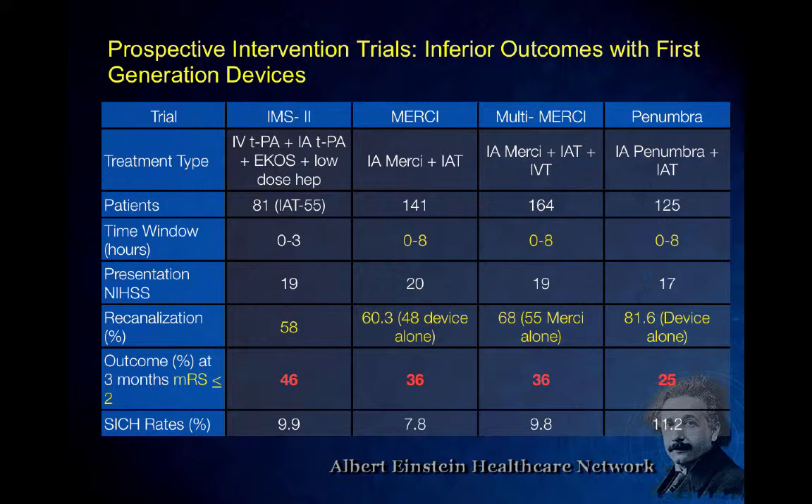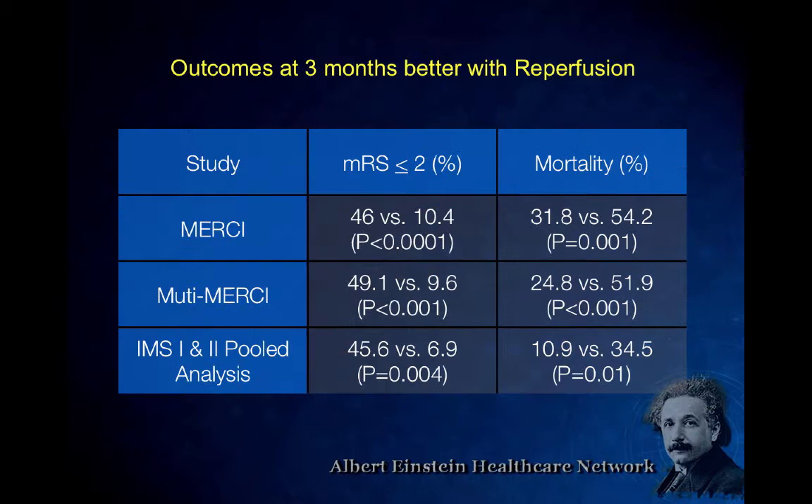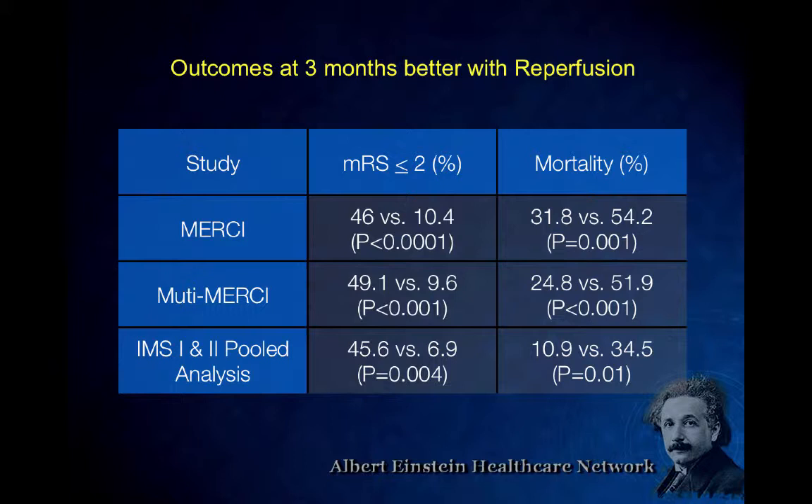The MR CLEAN conclusion was the opposite of the 2013 trials — stopped early because the intervention arm was significantly better. Then there are three additional studies being presented as we speak at ISC. The word is they were all stopped because they were positive. In an hour we'll know for sure, but I'm pretty sure they were all stopped for positive results. Hopefully catheter-based therapy is really coming into its own. Here are a few cases using the devices: a 58-year-old female with complete aphasia, right arm and leg paralysis — you can see the M1 middle cerebral artery occlusion.